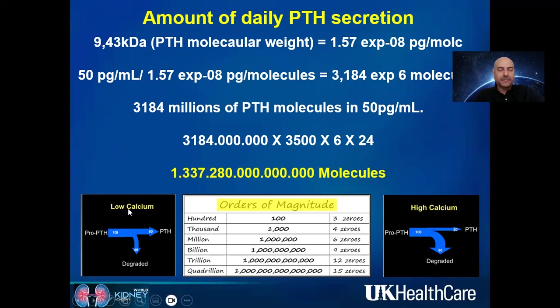If calcium is low, we need more PTH — in that case, 60% of PTH is released into circulation and 40% is auto-degraded inside the gland. Conversely, if calcium is high and we don't need much PTH, only 20% is released into circulation while 80% is degraded. This balance could actually be doubled in most normal homeostasis situations.